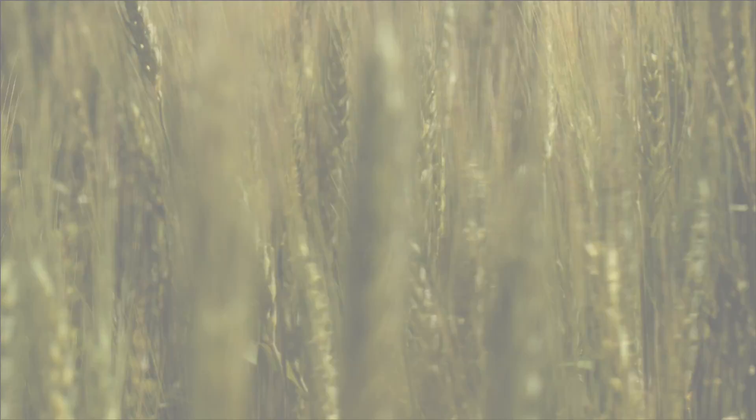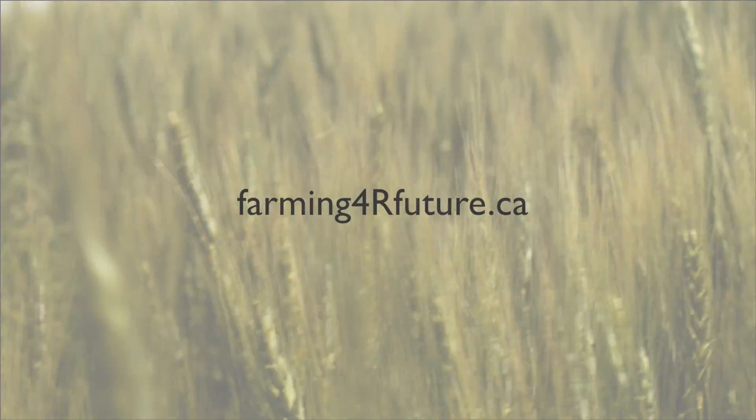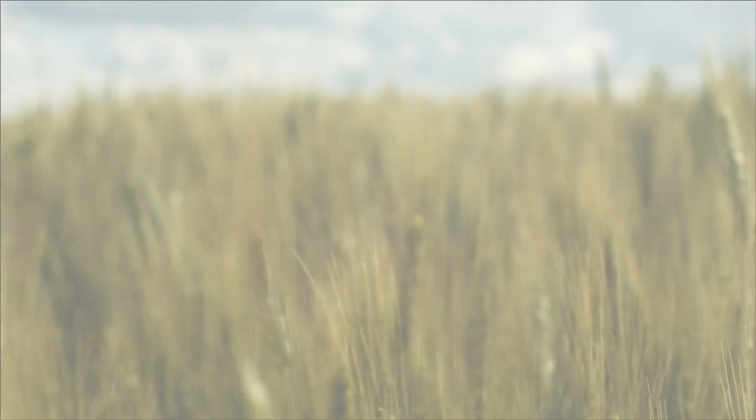For more information about the 4R Nutrient Stewardship program, please visit farmingforourfuture.ca.